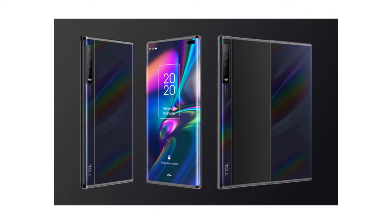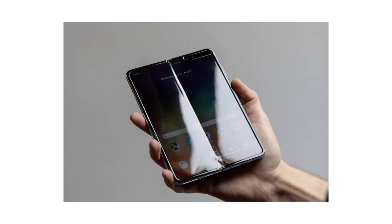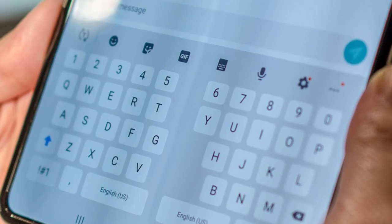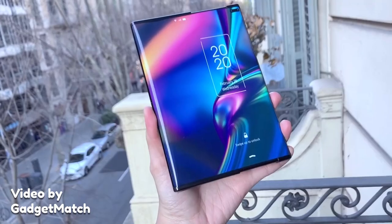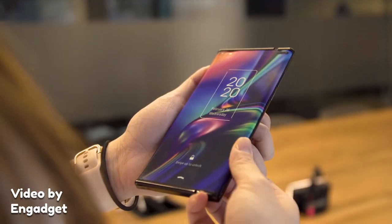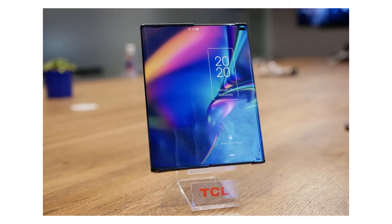And the second reason why this form factor might be better is the crease. Folding phones usually have a crease down the middle, right where the screen folds. Some people, understandably, find this crease annoying — it's annoying to look at and annoying to run your finger over it. The screen on this phone rolls, so there probably won't be a crease. This is of course just guessing for now, as no one has actually seen a working prototype of this phone.